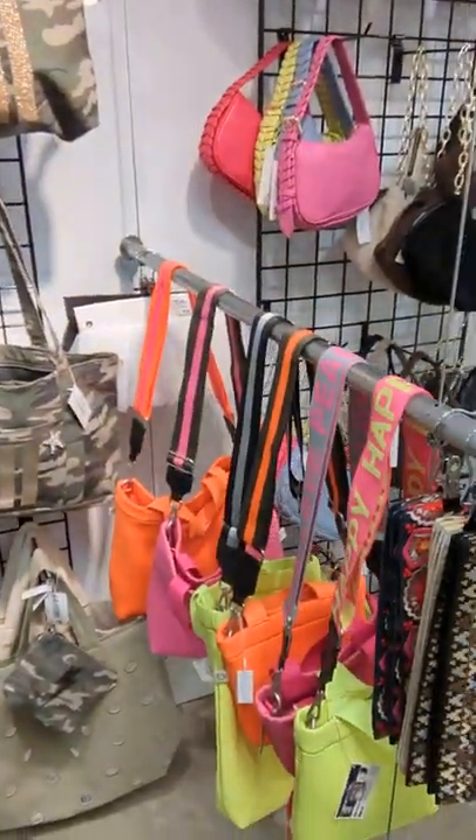Also here, these neoprenes have been selling like crazy in these bright colors. I also have neutral, so it's been doing really, really well.